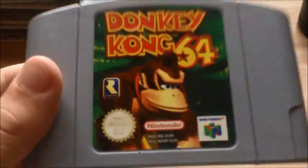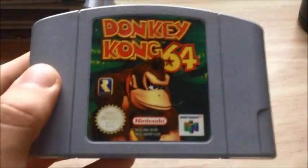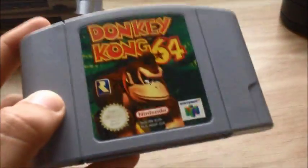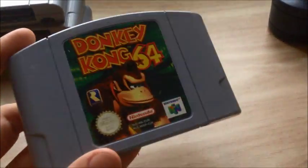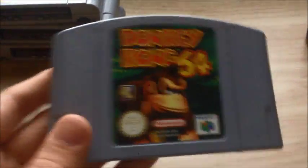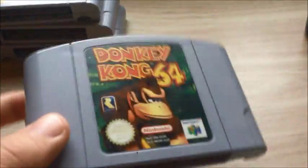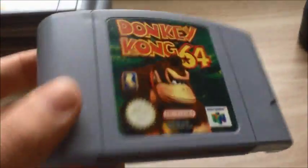Donkey Kong 64. I really enjoyed the opening sequence, which introduces the song called DK Rap — that's really classic. I haven't played it too much, but I've decided I'll play this game through in my own time. This game has been re-released on the Wii U's eShop Virtual Console, though not on the Nintendo Wii for some reason. From what I've heard, it's a really good game overall.